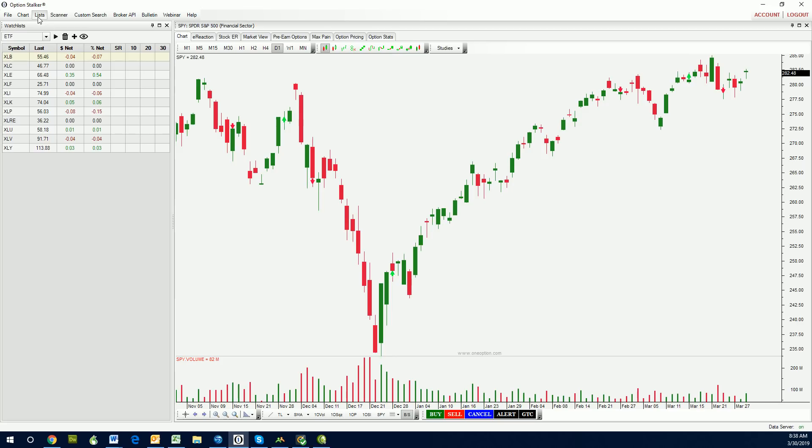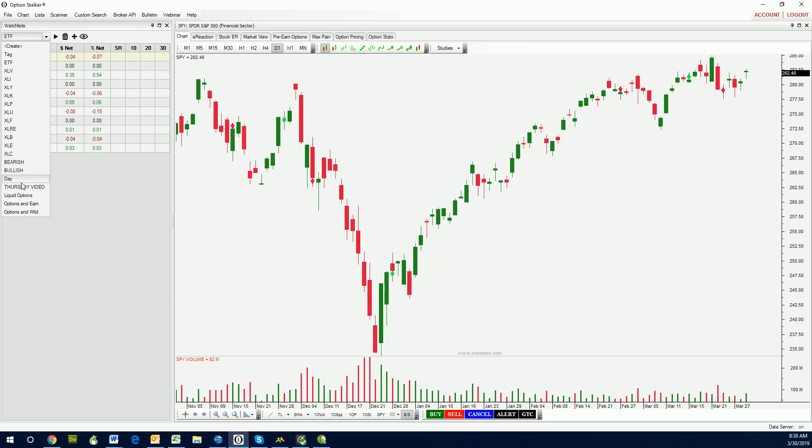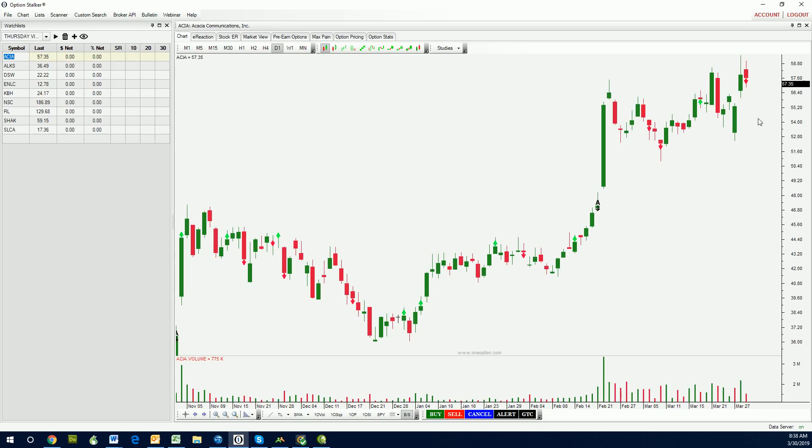I'm going to start by going to Lists. I click Lists, then use the dropdown — Thursday Video. This is the last video I sent you. We're going to review the picks to see how they performed. We'll start with ACIA. Love this stock. You can see that was Thursday, here's Friday. Stock pulled back just a touch. This is the breakout, and I had mentioned using this as our stop-out point right here.